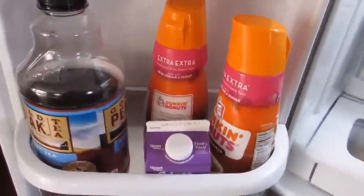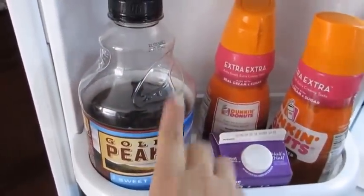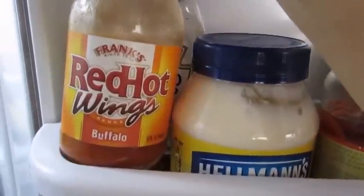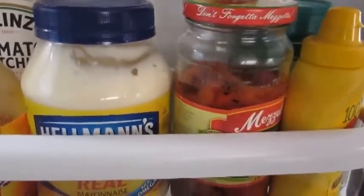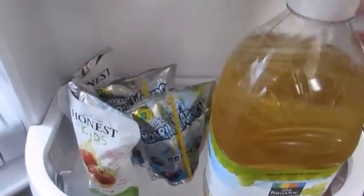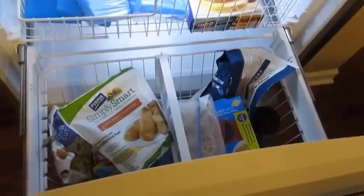On the fridge door, I have nothing in the very top slot. On the next one down I have a couple of dressings and some pickles. Below that I have my Dunkin' Donuts creamer, a regular half and half, and some sweet tea that's too tall to fit in the fridge. On the other door I have almond butter, pickled artichokes, strawberry jam, buffalo hot wing sauce, ketchup, mayo, roasted red peppers, mustard, parmesan cheese, and on the bottom drawer a bottle of white grape juice from Whole Foods and some juice boxes.